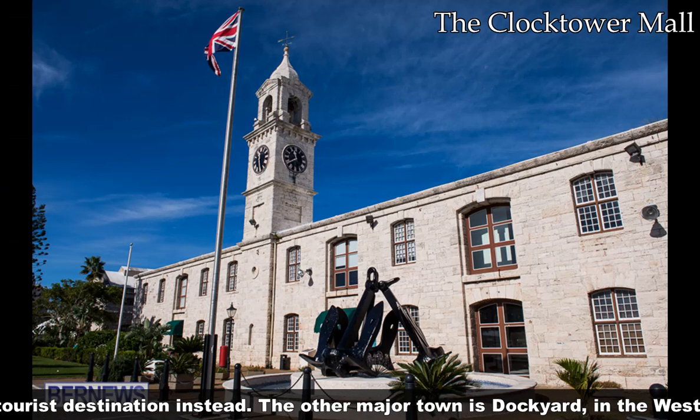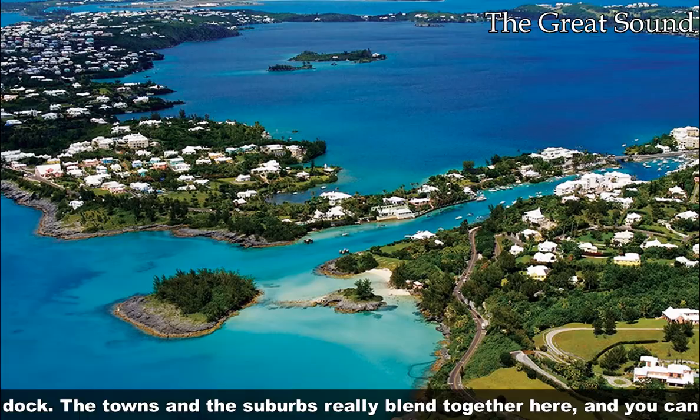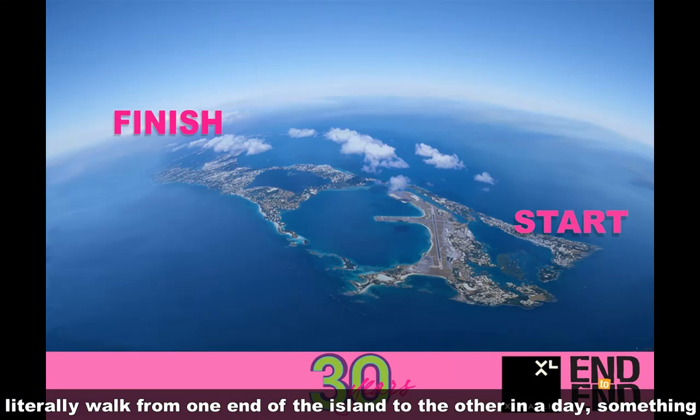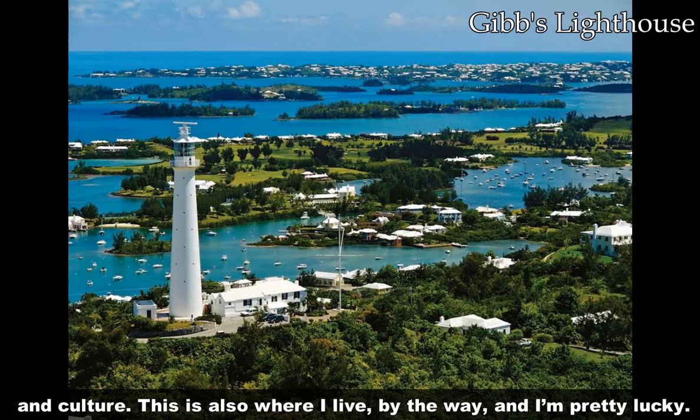The other major place is Dockyard in the west — mostly another tourist destination where many cruise ships dock. The towns and suburbs really blend together here. You can literally walk from one end of the island to the other in a day, something volunteers can do on a designated day to raise money, called the end-to-end. Throughout the island, you can find beautiful wildlife as well as rich history and culture. This is also where I live, by the way, and I'm pretty lucky.